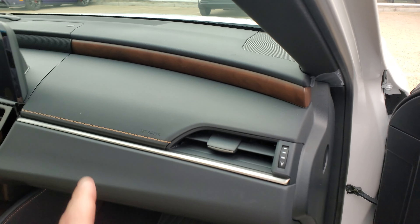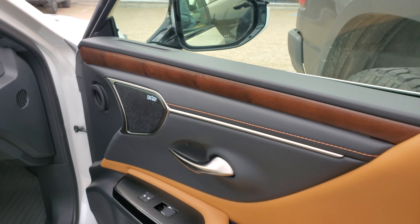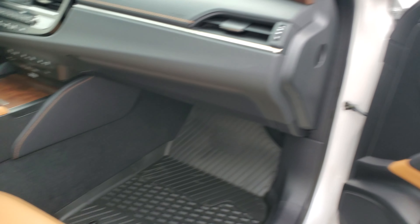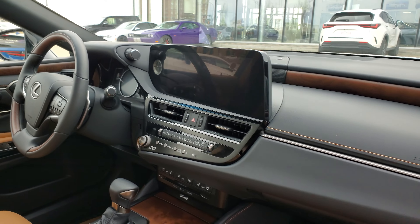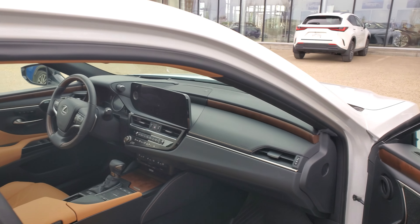It's got the real wood grain along the top, the Mark Levinson audio system, heated and cooled seats, full navigation with the 12.3 inch screen.